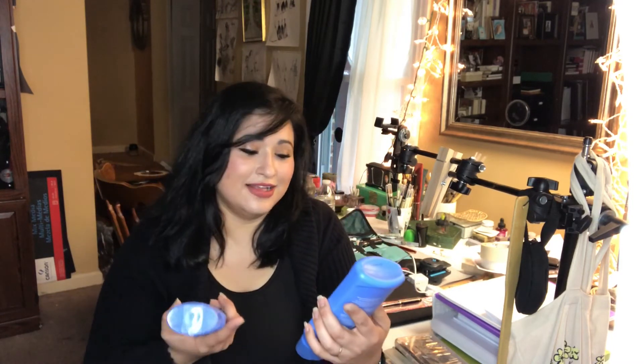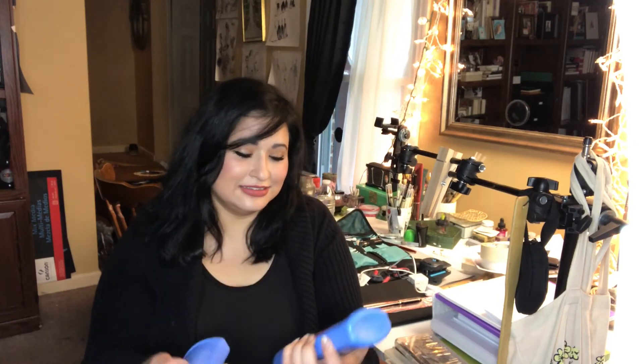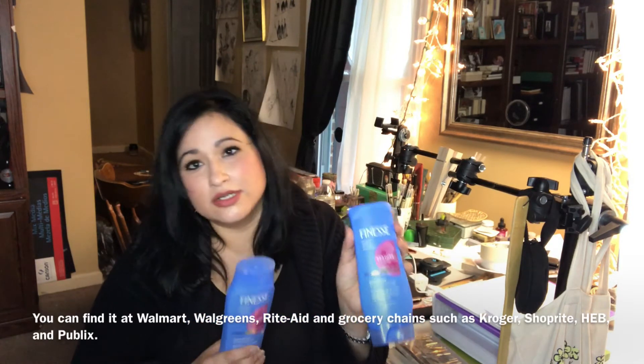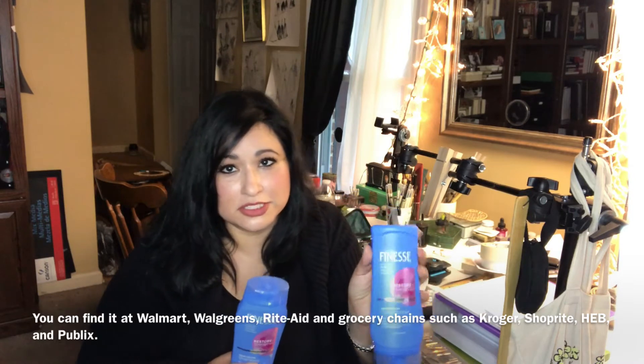At first I thought it would be some really pricey, high quality shampoo — and it turns out to be Finesse. They sent me a full-size pair called Restore and Strengthen. You can get them at your local Kmart, Walmart, or wherever grocery store you shop at.